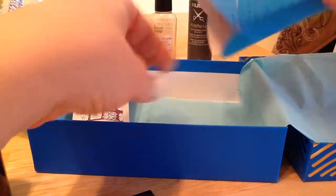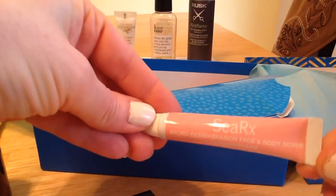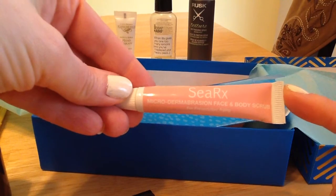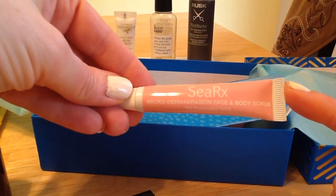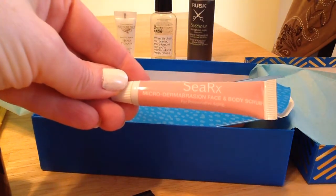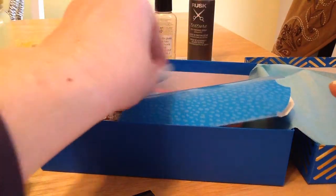Let's see what's in the little packet. I got this CRX in my Ipsy last month and I really liked it. Part of me is glad to get this — I only used it on my face and I really liked it; really small crystals. However, I would have liked to get something new and different.